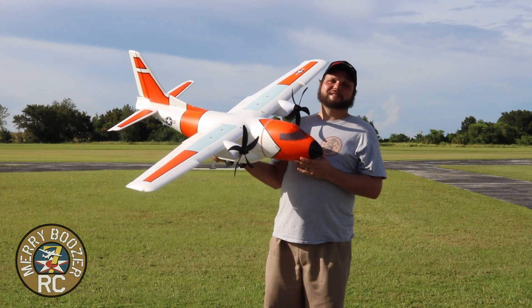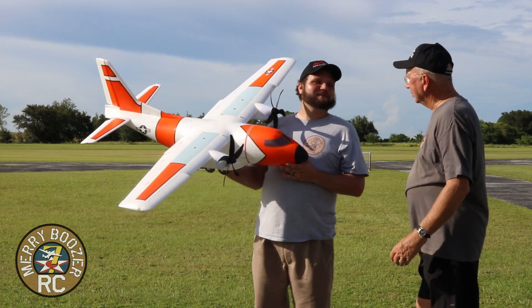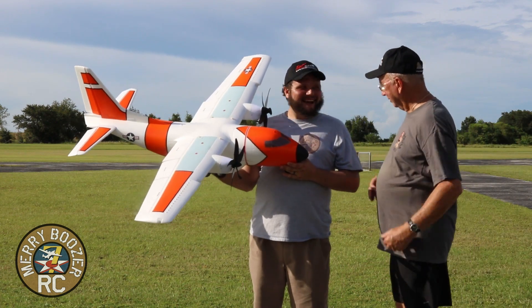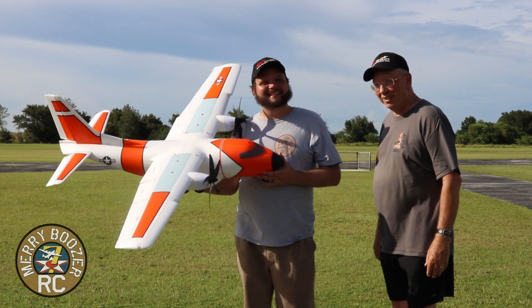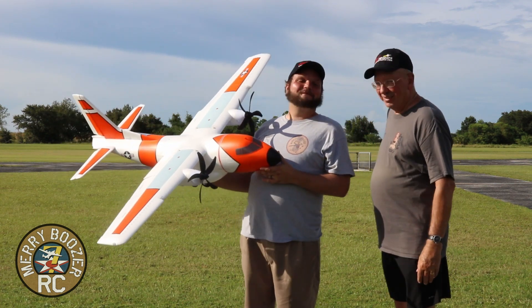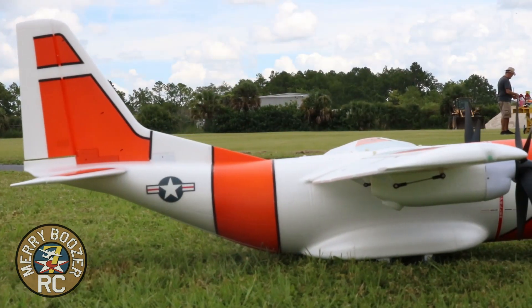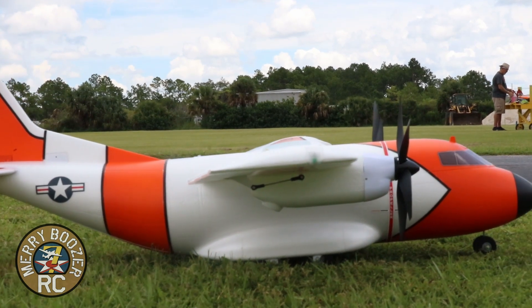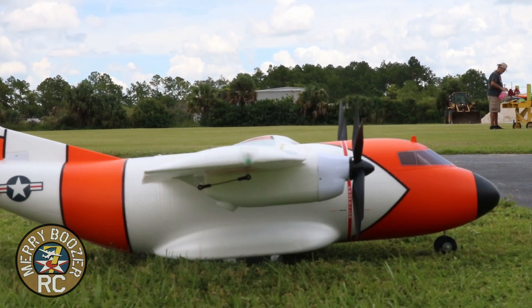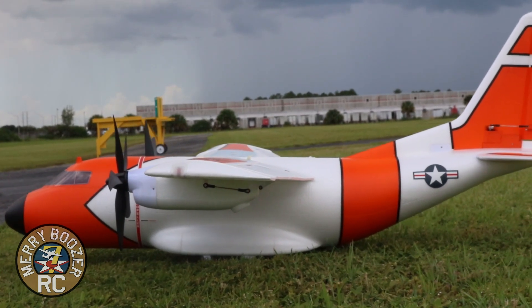Welcome to the Mary Boozers RC channel. Today we have the EC-1500 from E-Flight. We are flying this today on a 4S 5000 milliamp battery. I actually competed all day today in the event at IRC Funfly for Model Aviation Day and I got second place, and I had a lot of fun with this airplane.